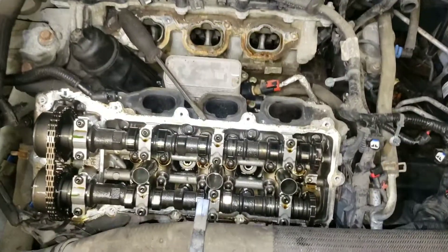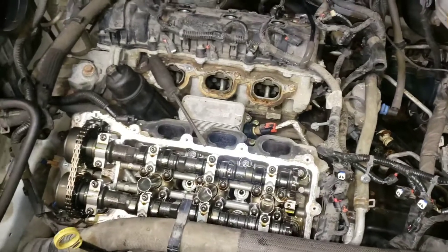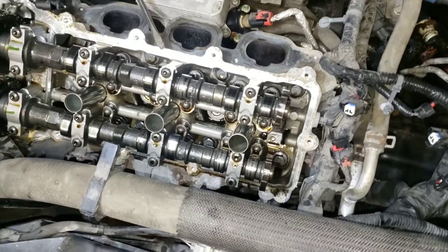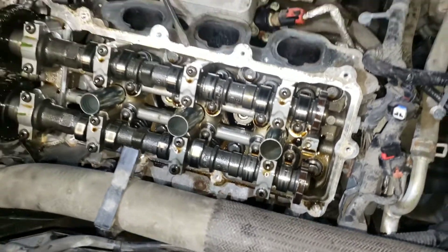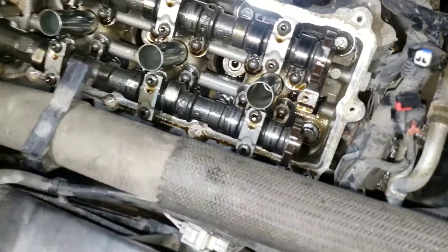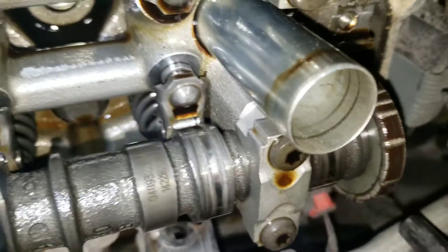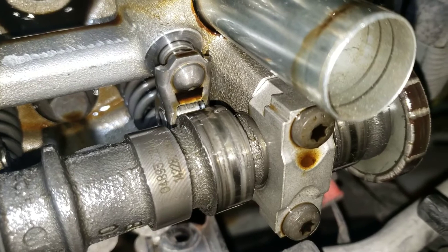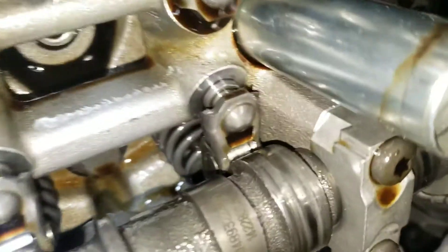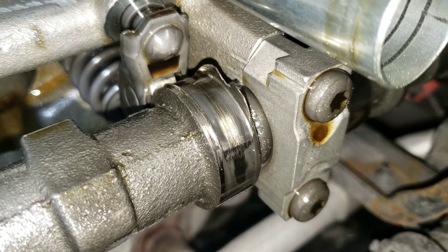For folks trying to diagnose a random misfire on a 2015 Dodge Caravan, this can possibly be the reason it's not working. If you do a compression test and everything is acting funny, well, there you go. I hope this video helps everybody — thanks for watching!